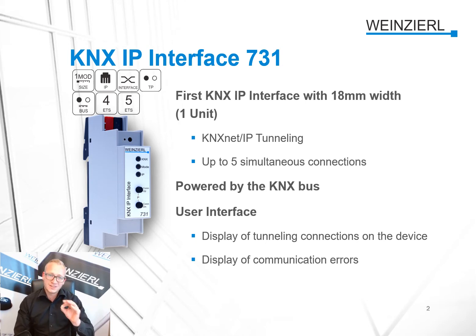It's the first KNX IP interface with a width of one unit. It supports KNX IP tunneling with up to five simultaneous connections, powered by the KNX bus. It's the easiest way, with a user interface featuring a display of tunneling connections on the device, display of communication errors, and status indication via LEDs.